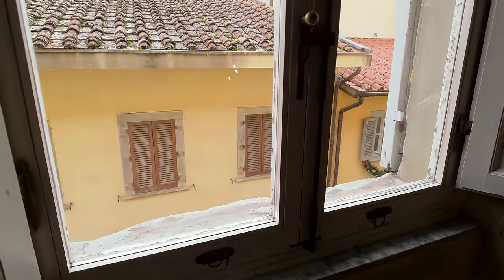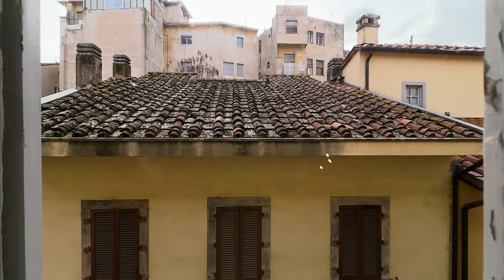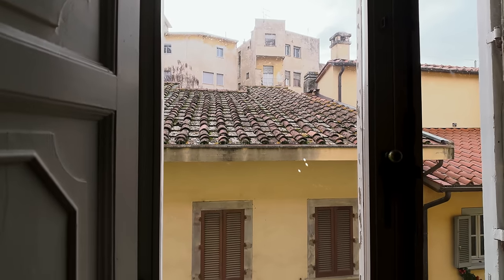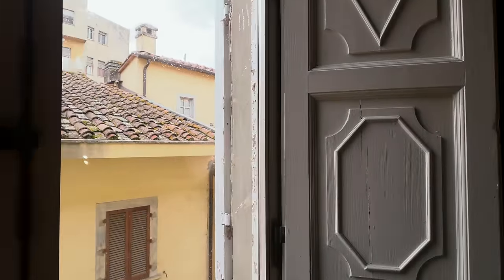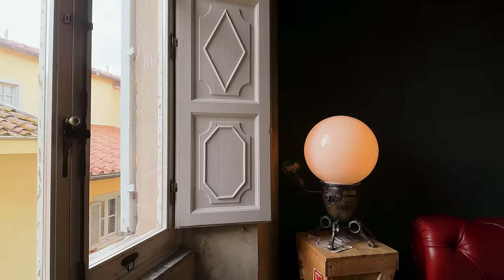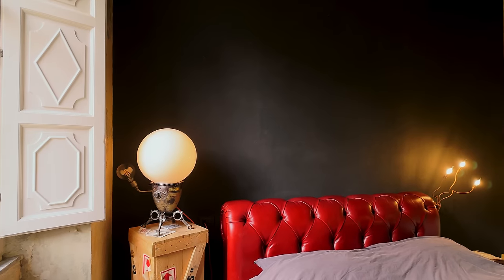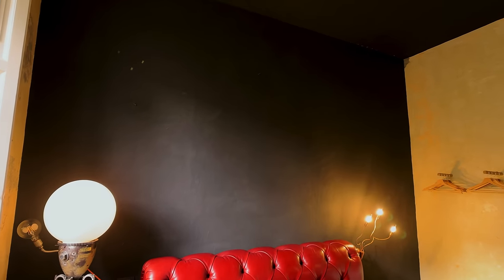I'm just going to get a little bit closer to this window so you can see outside. As I said, we are literally a stone's throw away from the main square. Original shutters — those look like they've been painted. The wall on the back here looks like it's had some new plaster and they've left three of the walls, then painted or skimmed in plaster one wall and the ceiling in black.